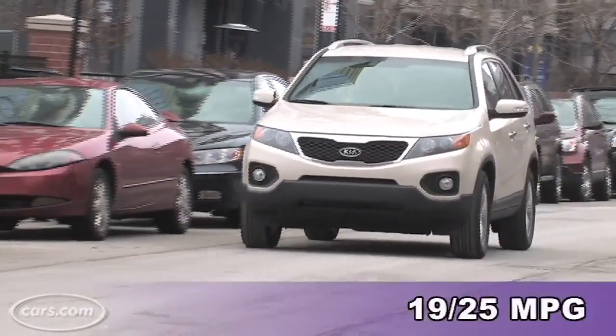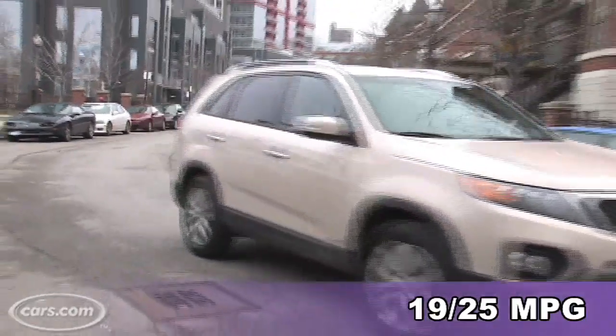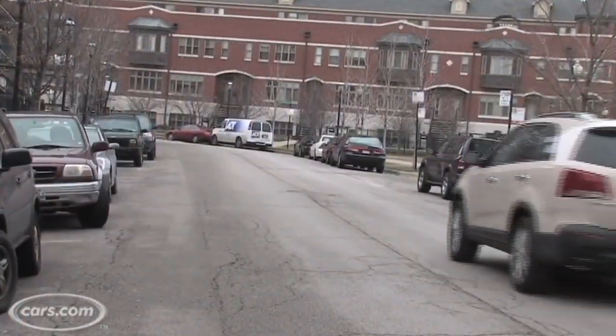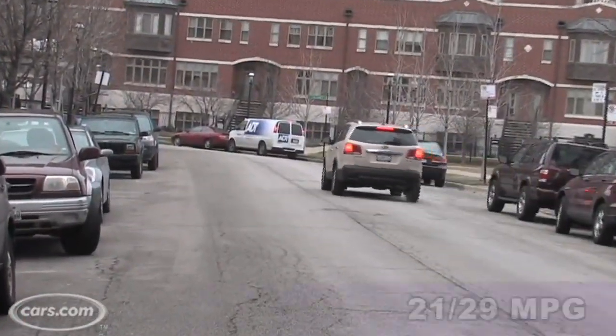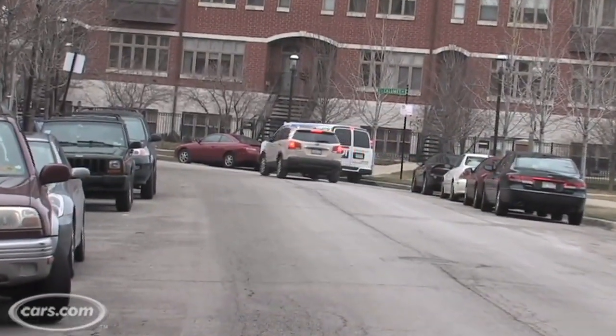Now with the 4x4, the mileage is rated only at 19 miles per gallon city, 25 miles per gallon highway. But believe it or not, that's pretty good for the class. If you stick with the four-cylinder, the best it gets is 21 miles per gallon city, 29 highway, and that's almost at the top of the class.